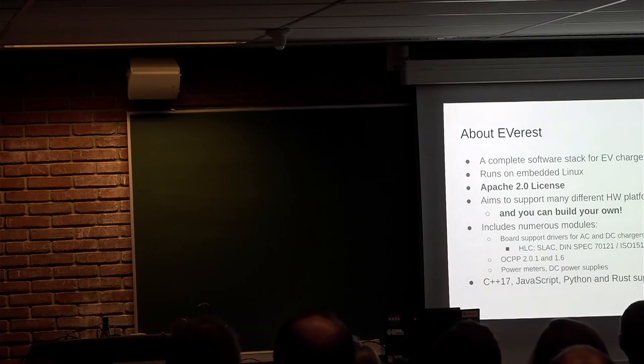So, what's Everest? It's a complete software stack for electric vehicle chargers, running on embedded Linux. It's released under the Apache 2.0 license, and the aim is to support many different hardware platforms — and you can also build your own.